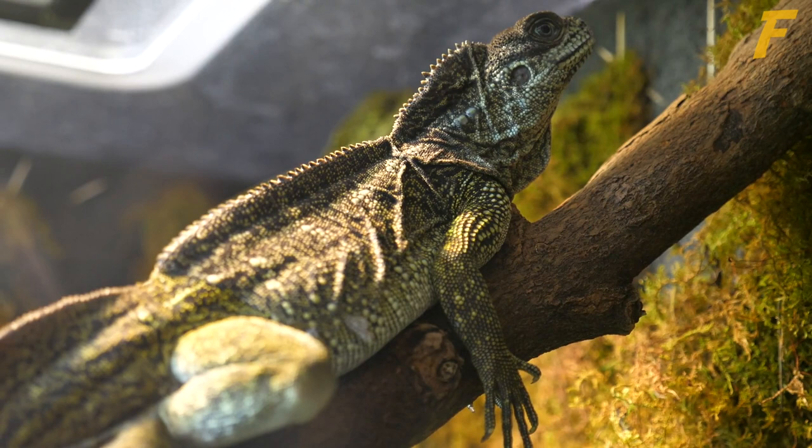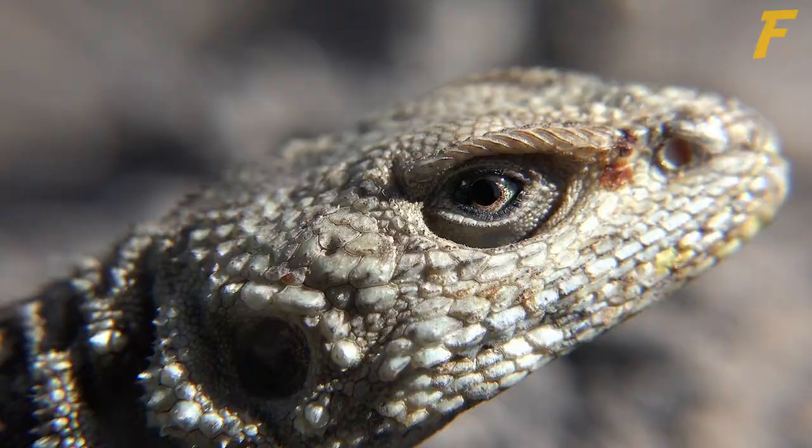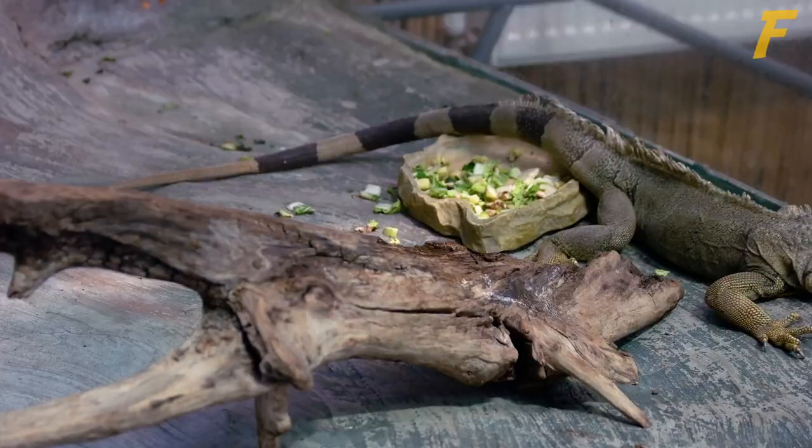To remove shedding skin patches, they frequently rub their bodies against the bars of their cage. Pieces of dry, retained skin can shed more quickly by sprinkling them and soaking them in a small pan of warm water. Depending on the humidity of the animal's confinement, and whether or not the pet has rocks or other objects to rub on, shedding can take several days.